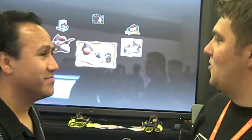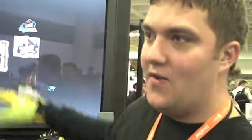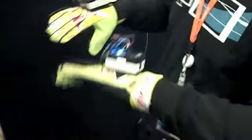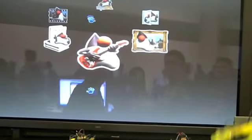Here we're demonstrating a cool way of interaction with JavaFX applications. This is a JavaFX application, and this is a special glove in which we use Sun SPOTs technology. Using this technology we can manipulate this graphical environment using our hands — for example, in such ways.